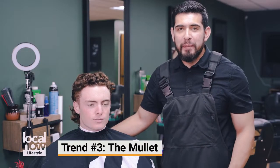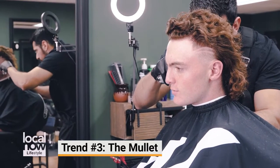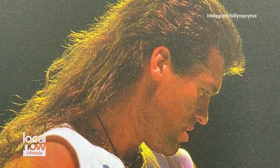Believe it or not, the mullet is back, and it looks better than ever. What makes it different now, people are actually getting designs.